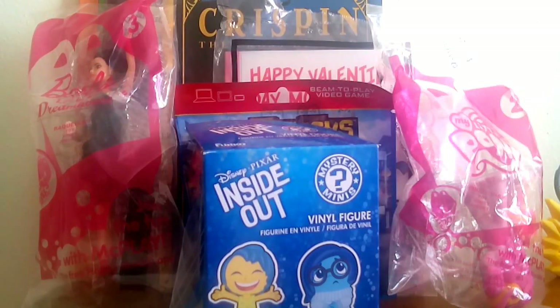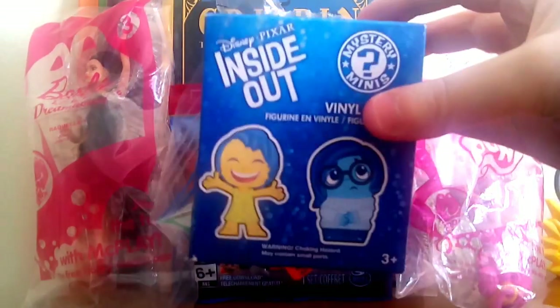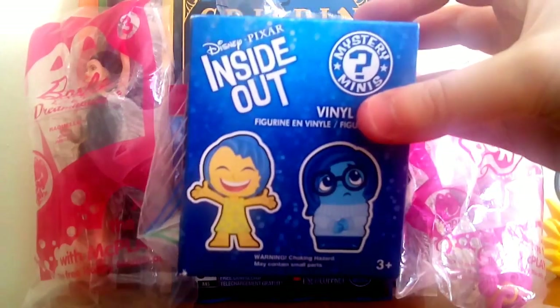Hi everybody, it's been a little bit since I did a thrift haul so I decided to do that today. Most of these things I got at Goodwill, although there were a couple I didn't get at Goodwill, and I'll let you guys know as I open those. First up I have this Inside Out Disney Pixar item.